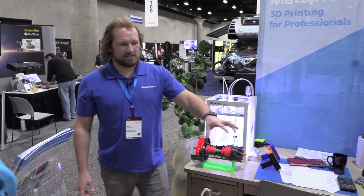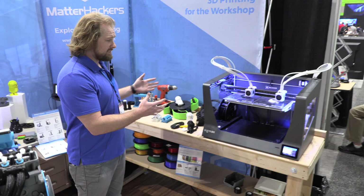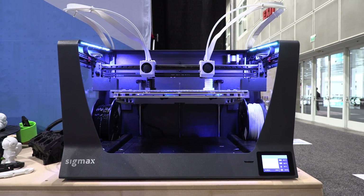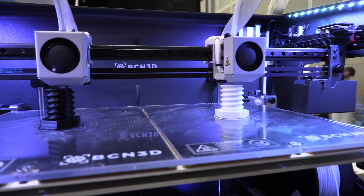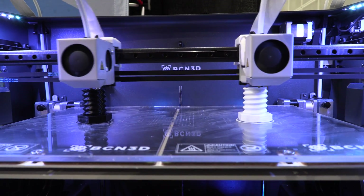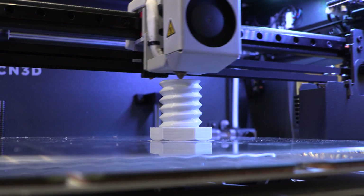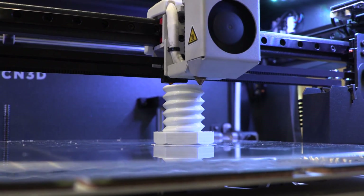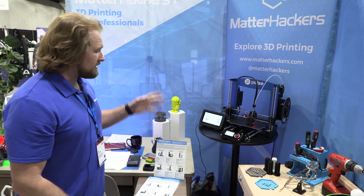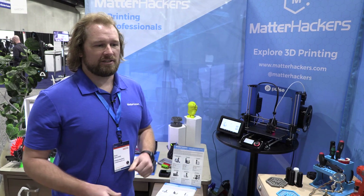We also have another space which is a bit of a workshop — imagine this being almost at home in your workshop or some makerspace. We've got the BCN SIG MAX which is really awesome. It has duplication mode which we're showing right now. You can also mirror it, so it's the polar opposite of that — really great capabilities with dual extrusion and independent heads. Lastly we've got the Pulse, which is just a really good entry printer. This particular one is set up to print Nylon X, our carbon fiber infused nylon material.